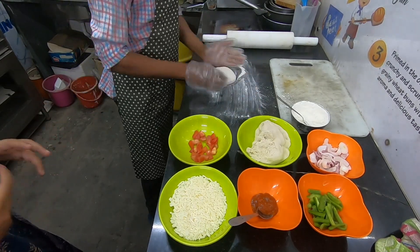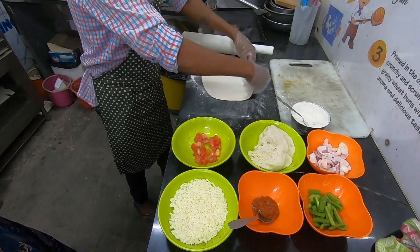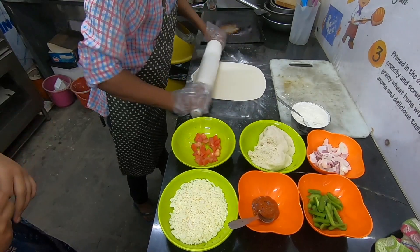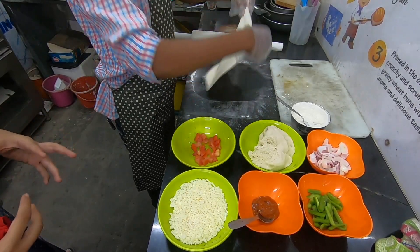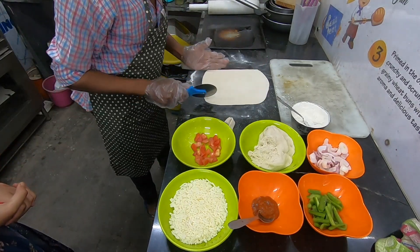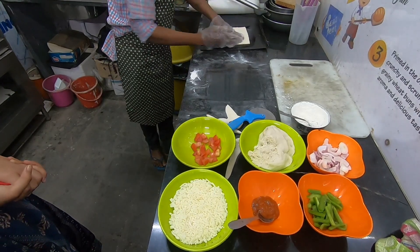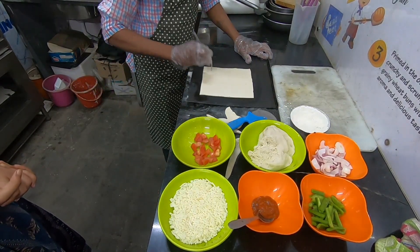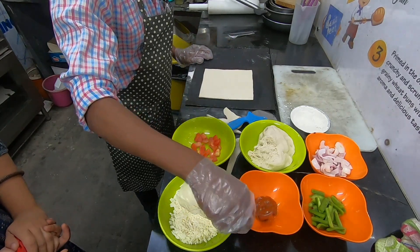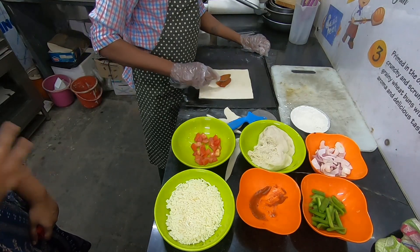Chef told us the crust is a thin crust, and I love thin crust because even if you are eating pizza it is a bit healthier. Now you might be wondering what Chef is doing — in every pizza place they perforate the pizza base. They make small holes so that the sauce goes into the base and cooks properly, and there will also be nice bubbles.